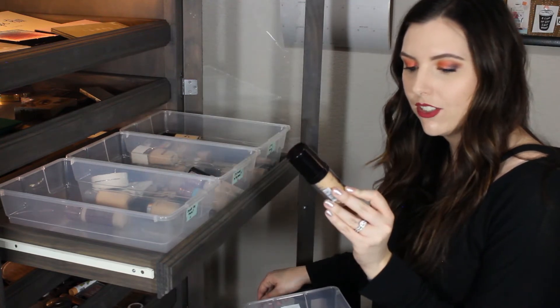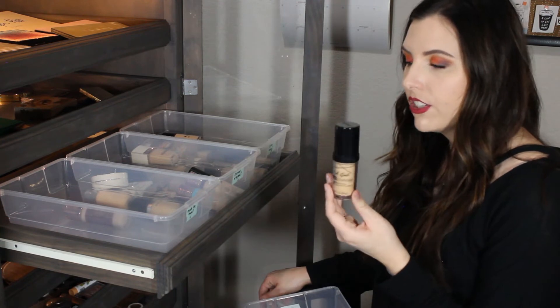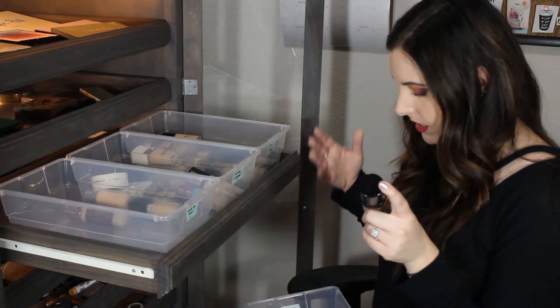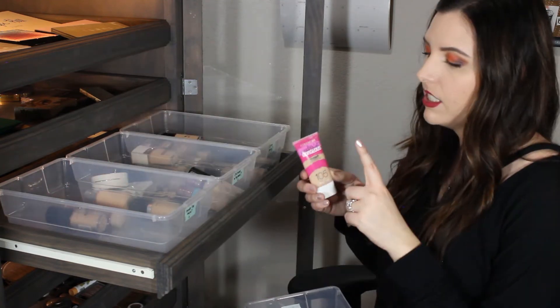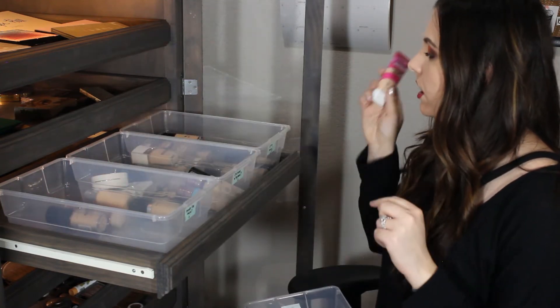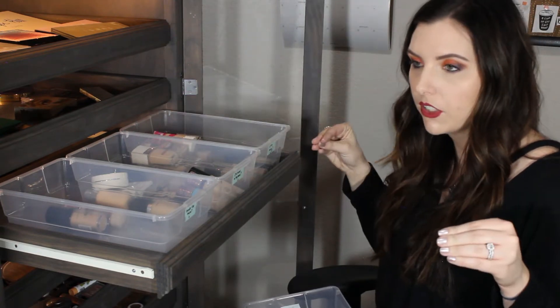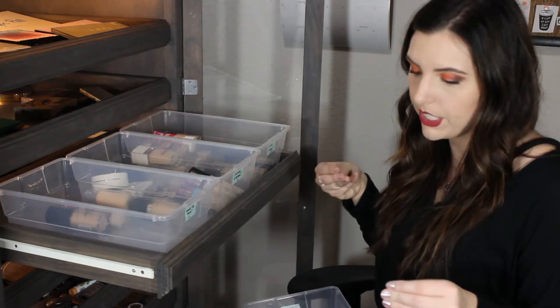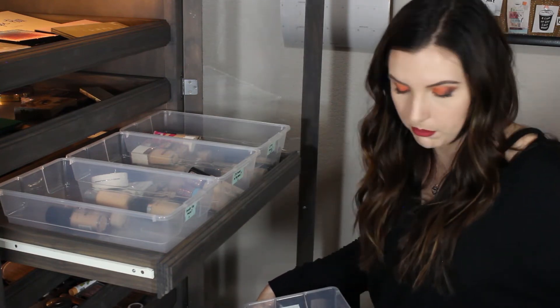The LA Girl Pro Coverage HD Longwear Illuminating Foundation - I don't think I like this foundation. It's very heavy and it sits on my skin weird. This is the CoverGirl Ready Set Gorgeous Foundation - love this foundation, another great one from the drugstore. It gives such beautiful coverage yet it feels so lightweight on your skin. This clean matte BB cream is empty so I'm putting it over there.